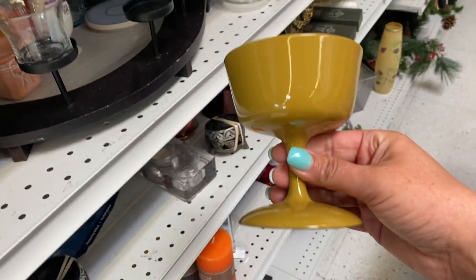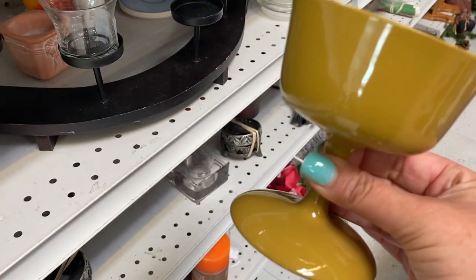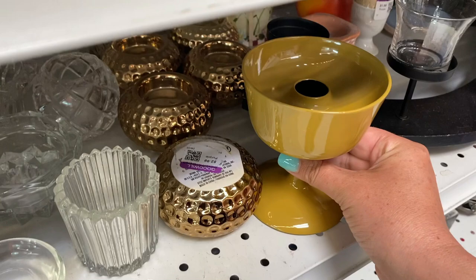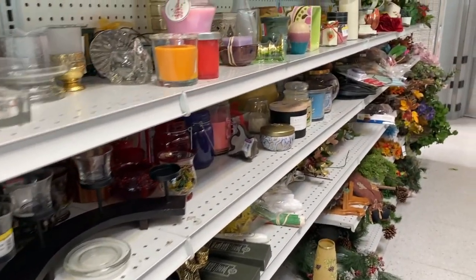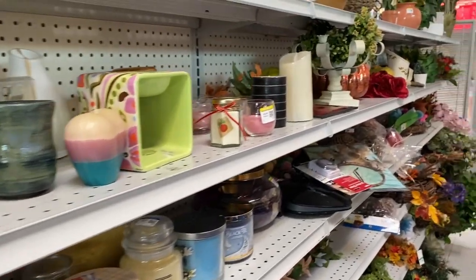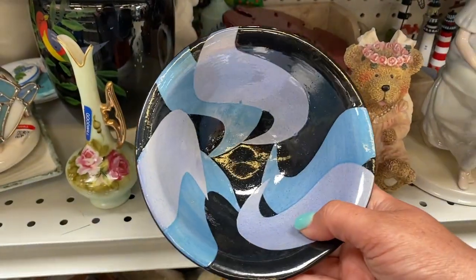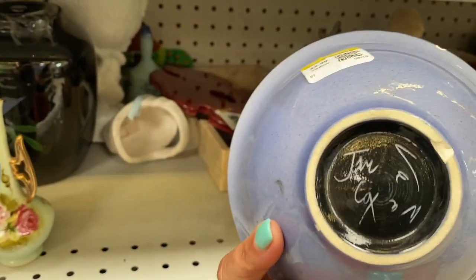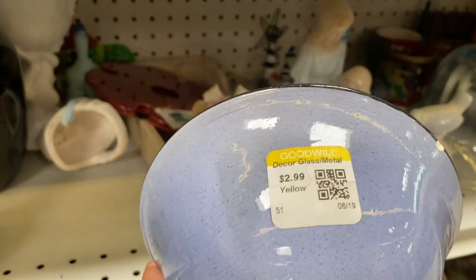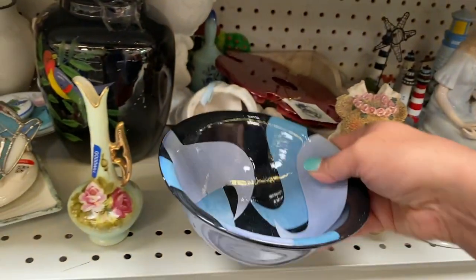I've come across another one of these before in avocado green. They're made in Japan and they kind of have the shape of an oil lamp, but I'm pretty sure they are just a candle holder or a vase because they are made out of plastic. Loving the pattern and color on this handmade bowl — it is only $2.99, but darn it, it has a chip. It's too bad, I think that is a really fun pattern on it.